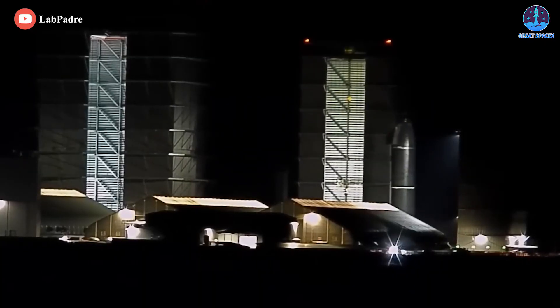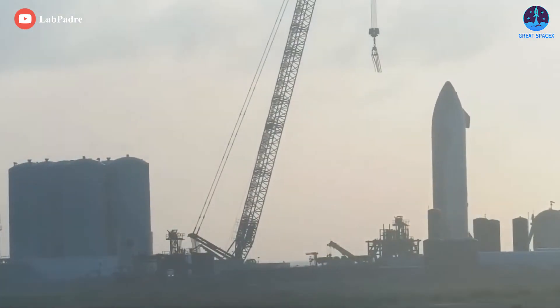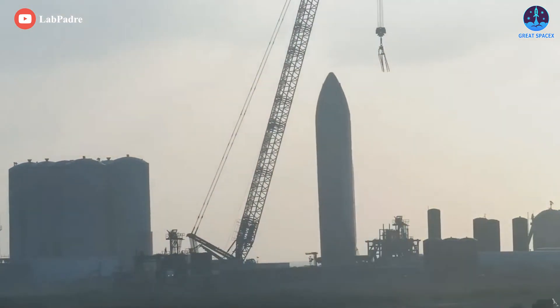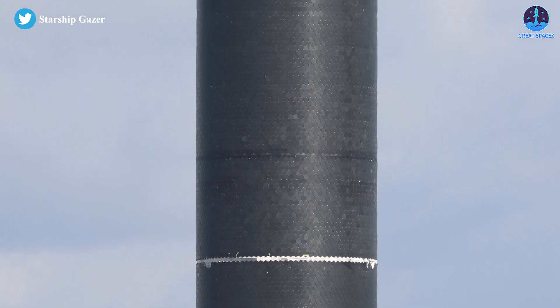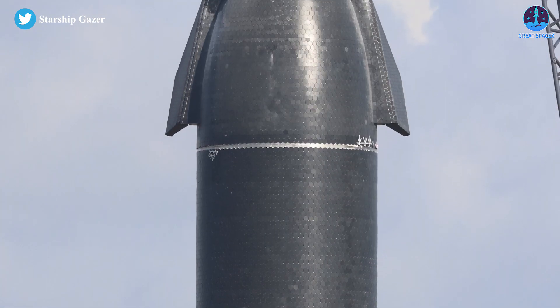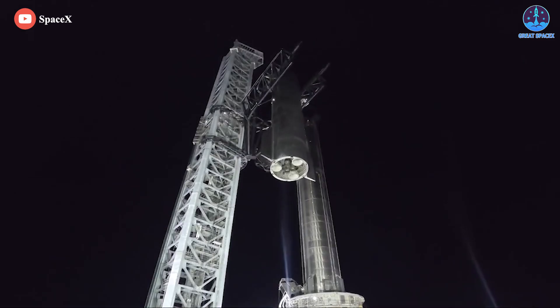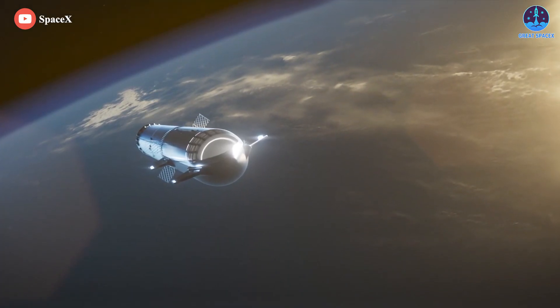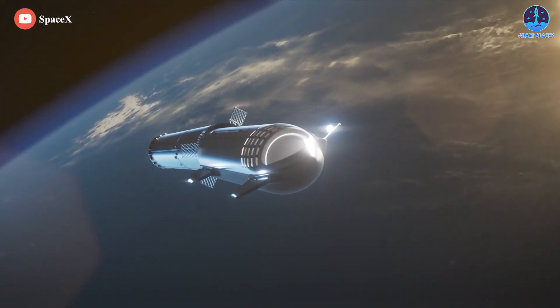Most recently, the new and upgraded Starship prototype, Ship 24, is closely following in the footsteps of Super Heavy Booster 7, rolling out to the launch site. The purposes of their latest trips from the factory to the launch pad are also largely the same, and could potentially open the door for Starship's inaugural orbital launch attempt sometime later this year if the process goes smoothly.